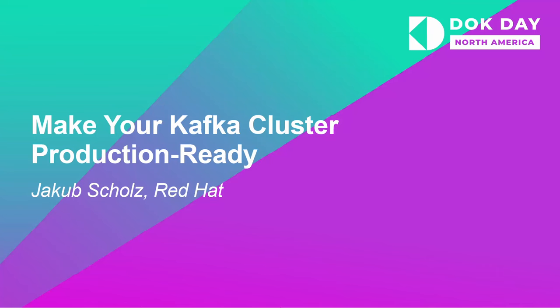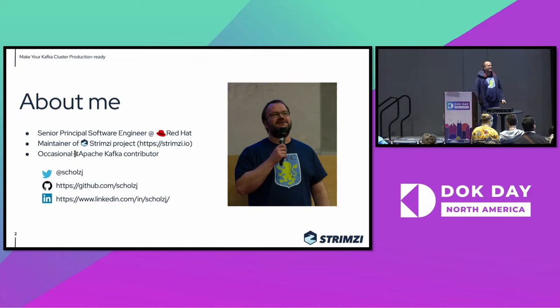Welcome to my talk about making your Kafka cluster production ready. My name is Jakub Scholtz. I work as an engineer at Red Hat and I'm also one of the maintainers of the Strimzi project, which is all about running Apache Kafka on Kubernetes. The things I will be talking about are applicable to other operators, or even if you use a Helm chart or some self-made deployment.